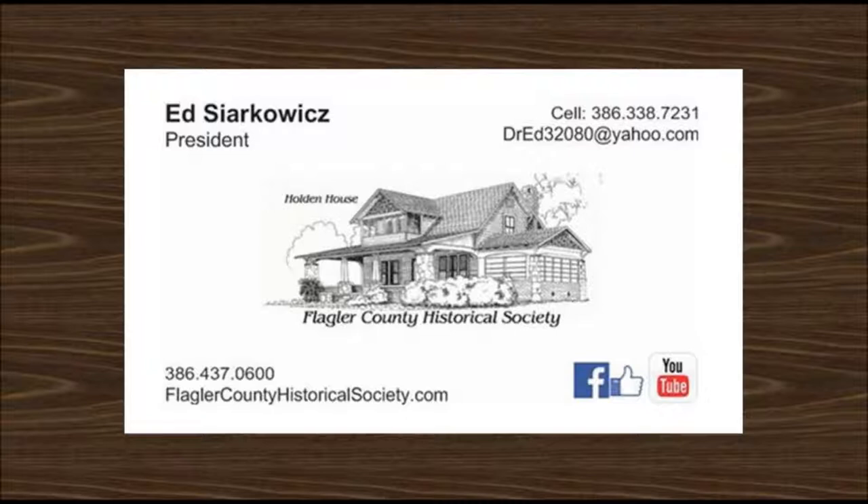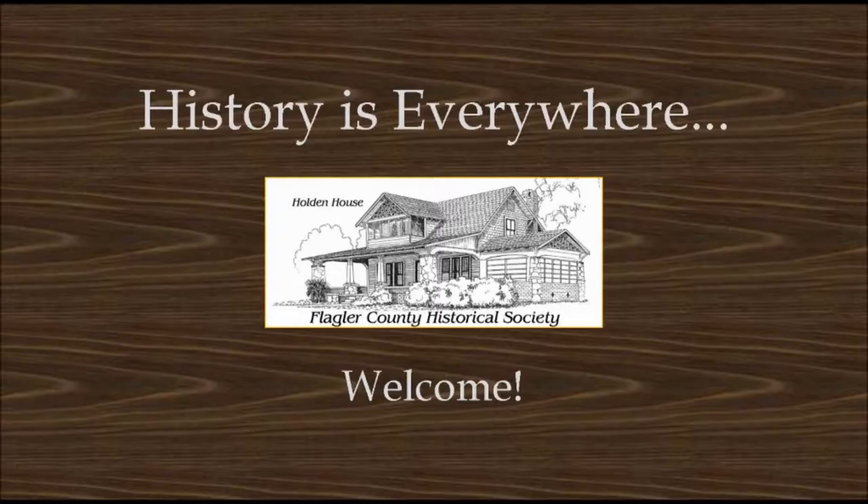I'll be showing my contact information again at the end of today's talk. If you have any questions, please feel free to reach out to me anytime. This is a photo of me, just so you know who's talking to you.